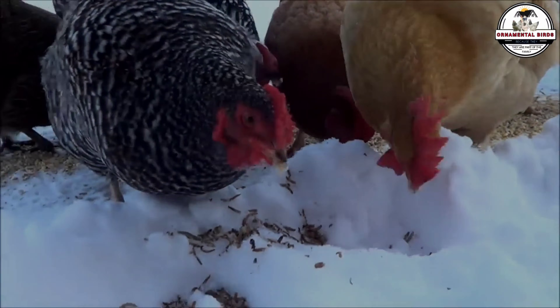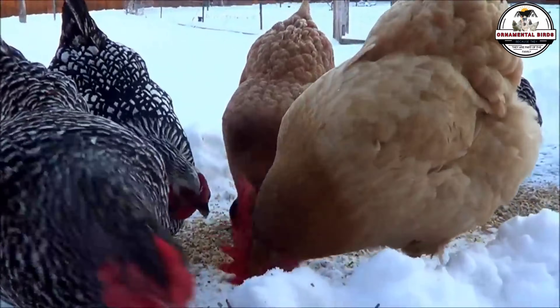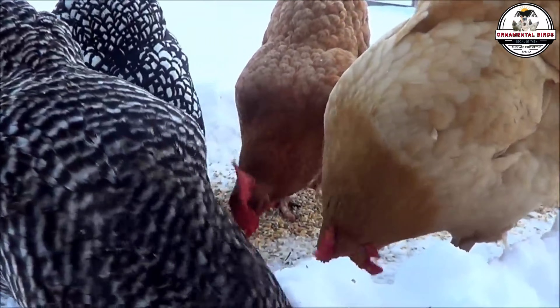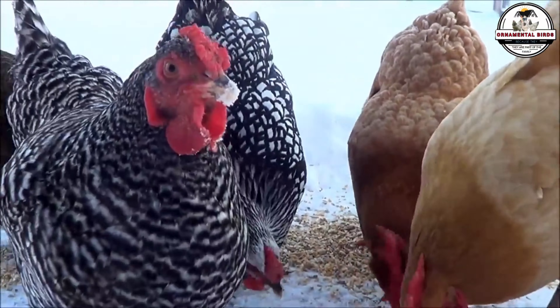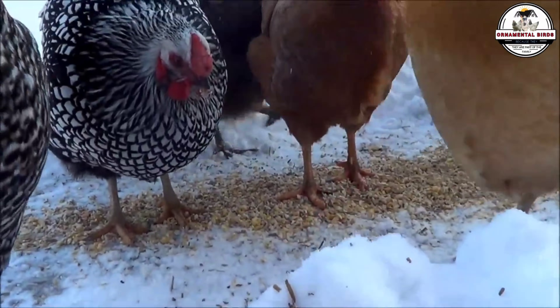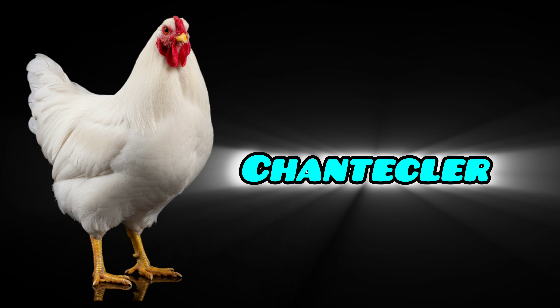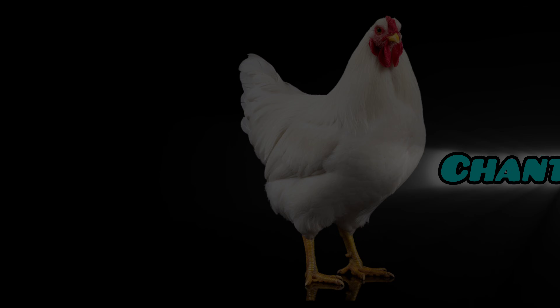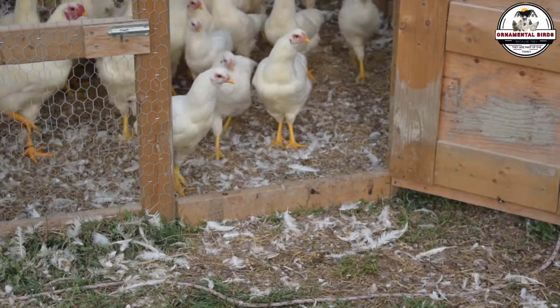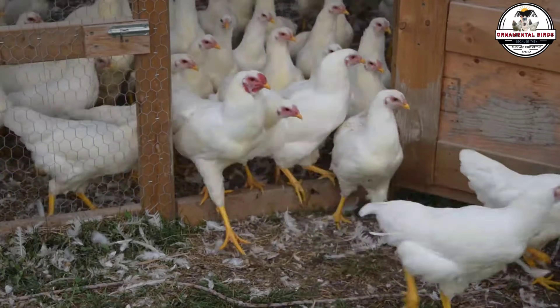To build the future, we first have to understand how the foundations of the past were laid. A historical secret changes the way you see your birds. An expert subscriber left us a comment that sparked this entire video. He reminded us that the Chantecler — that Canadian marvel we talk about so much — didn't just magically appear in the snow. It was manufactured. It was a deliberate design, almost like a chemical formula.